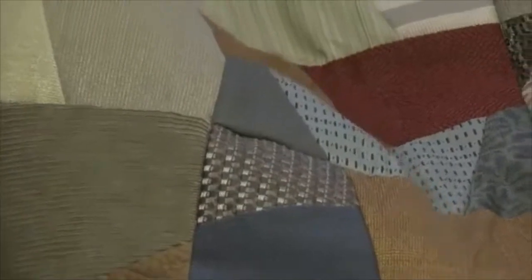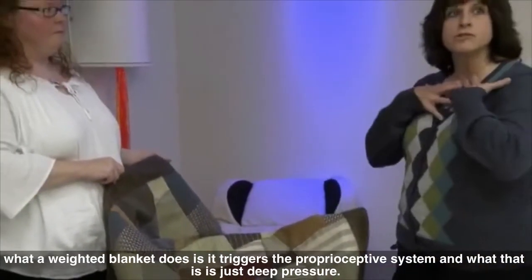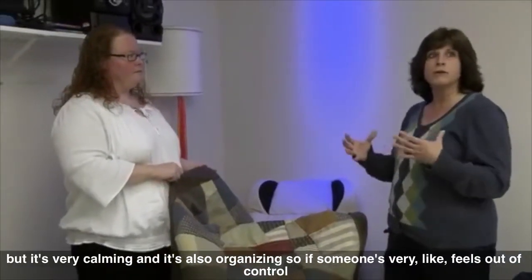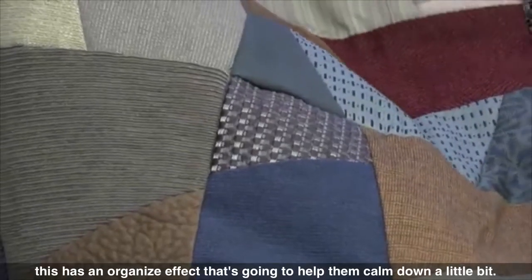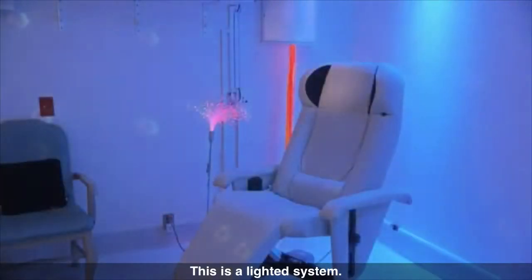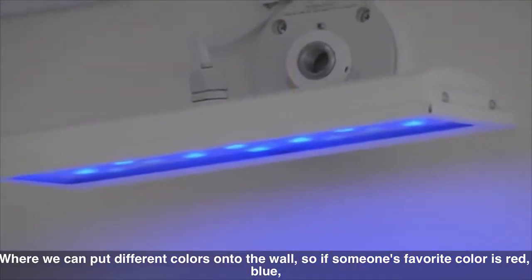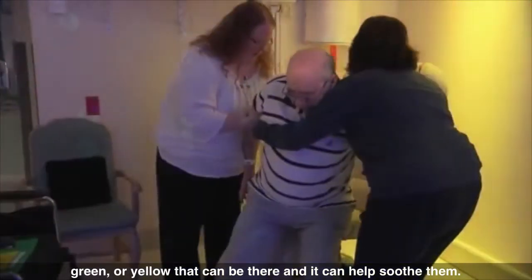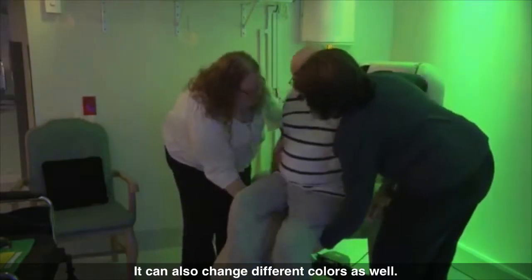From the sensory perspective, what a weighted blanket does is it triggers the proprioceptive system — that's just deep pressure, but it's very calming and also organizing. So if somebody feels out of control, this has an organizing effect and it's going to let them calm down a little bit. This is a lighted system where we can put different colors onto the wall. So if someone's favorite color is red, blue, green, or yellow, that can be there to help soothe them. It can also change different colors as well.